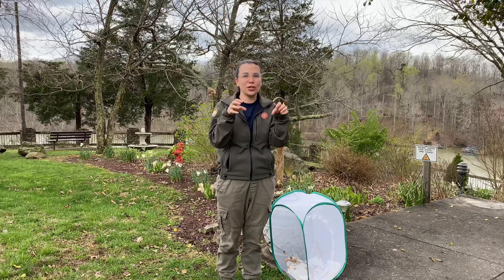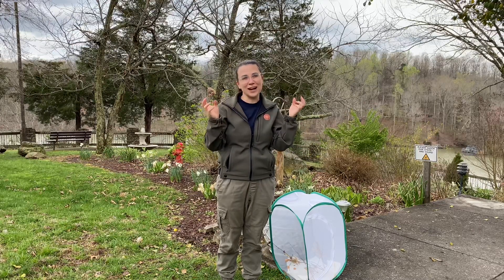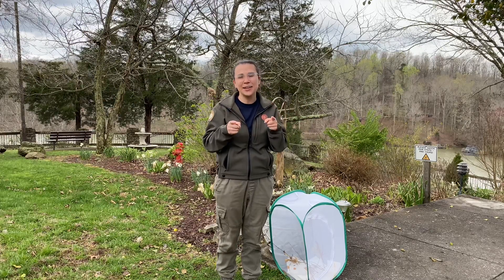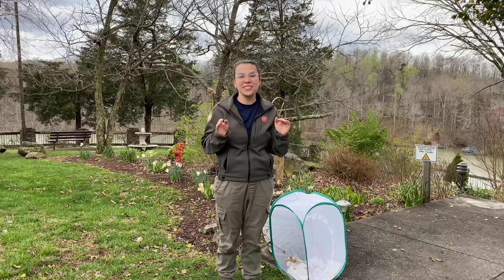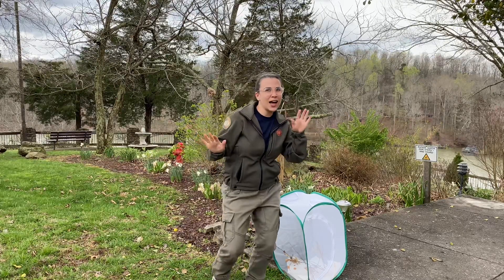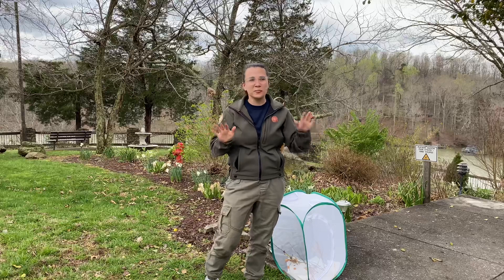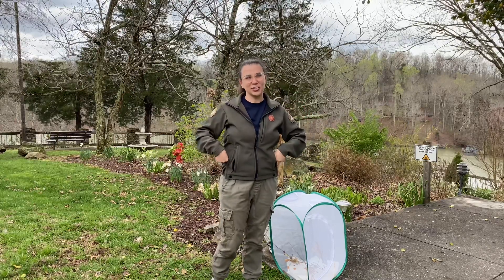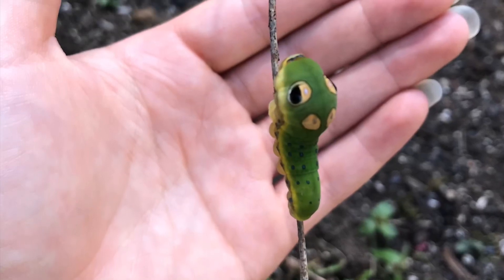That makes it look like what I think is a little dinosaur, but what they're actually going for is a snake. Because some snakes are venomous, not everything wants to eat a snake, so they're trying to hide and mimic and pretend that they're not actually a caterpillar but this dangerous creature. Here you can see those fake eye spots well.